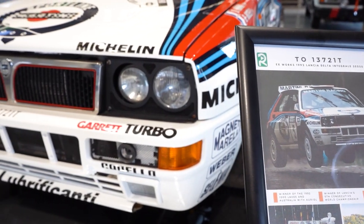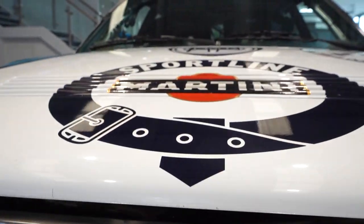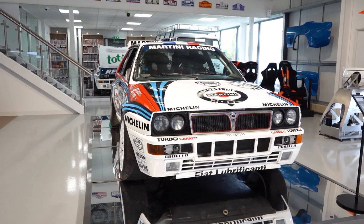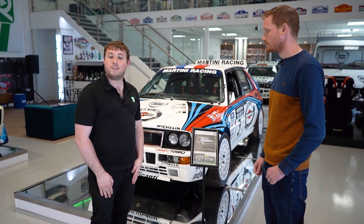So this is a 1992 Lancia Delta Integrale Evo, known as a Deltona. This car was a works car built by Abarth for Didier Auriol, and he won the 1000 Lakes Rally in Finland and Rally Australia with it in '92.